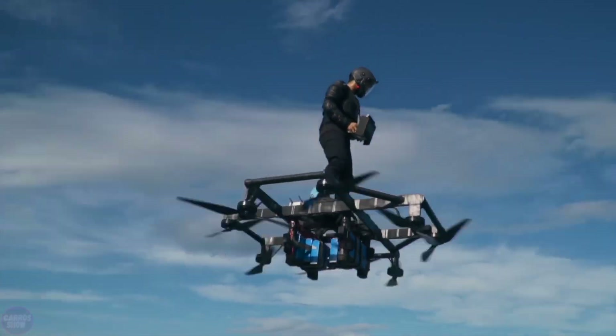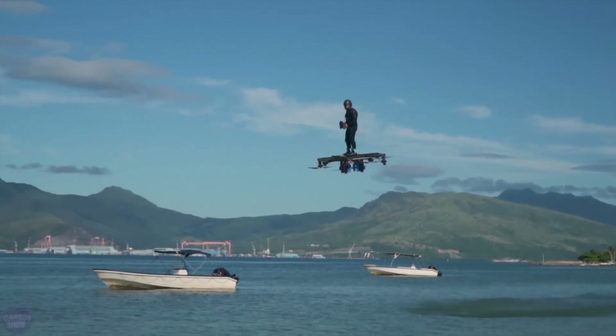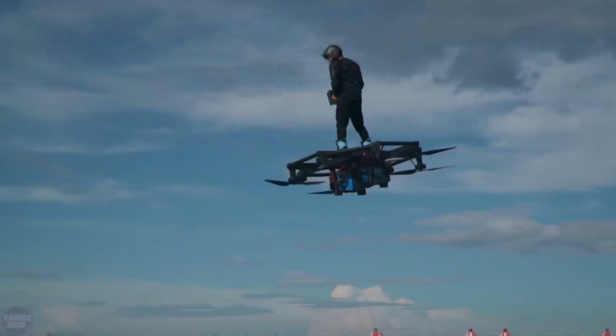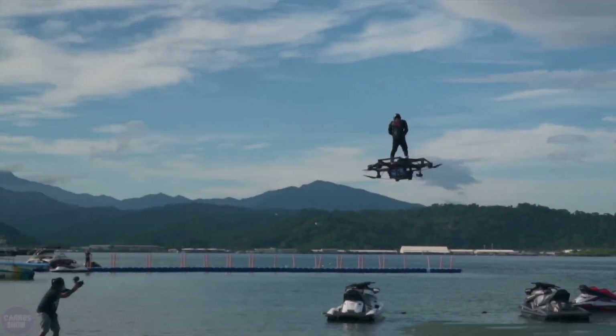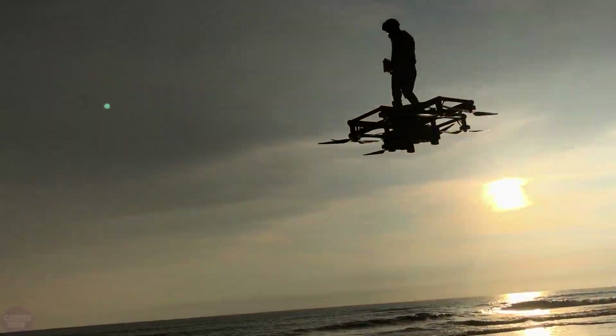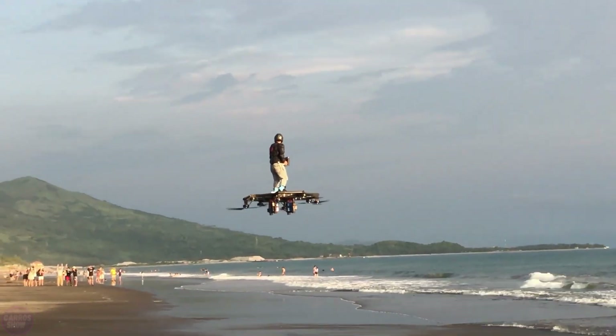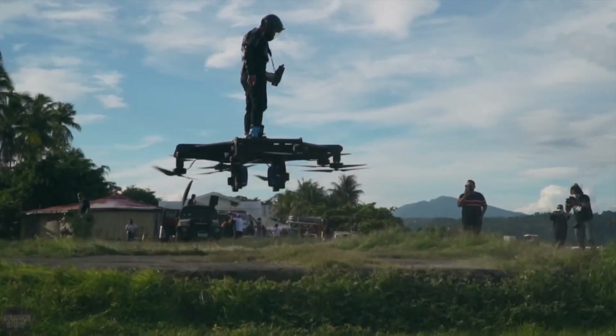Australian engineers are also keeping pace with technological progress. They have developed a unique product, Hoverboard V1.0 by Star 8 Green, which promises to revolutionize personal transportation. This electric vertical takeoff device is designed for a single person and allows for flight while standing on a platform without a seat.